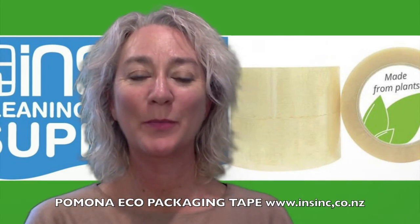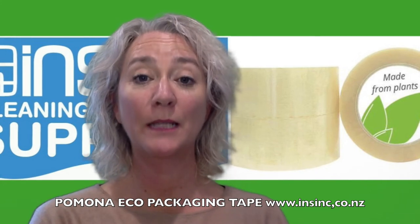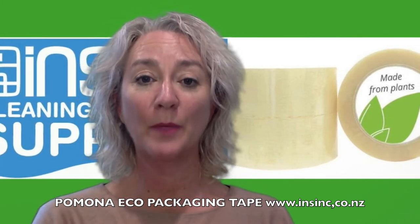Hi, Stephanie from NSYNC products. These are Pomona's self-stick packaging tape. This is their eco option — a natural cellulose clear rubber packaging tape.